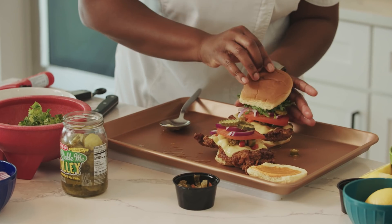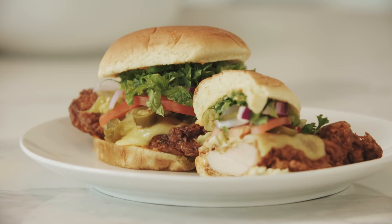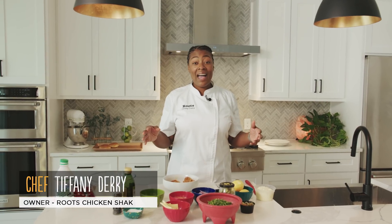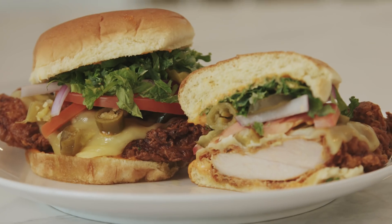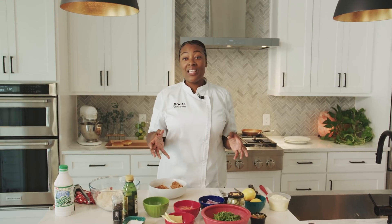Fried chicken itself is a staple that you find in most southern households, and I think that the fried chicken sandwich is slowly coming up into everyone's palate of what they want to eat often. So when I think about a chicken sandwich, I think about explosive flavors. If you're gonna have a spicy chicken sandwich, it should just burst in your mouth with flavor — and that's what we're having here with this Spicy Bird.